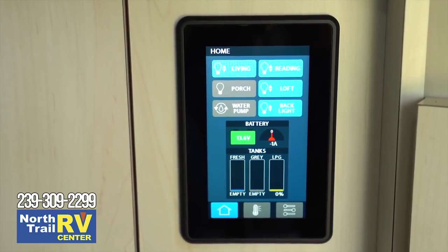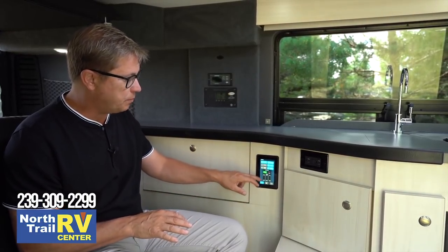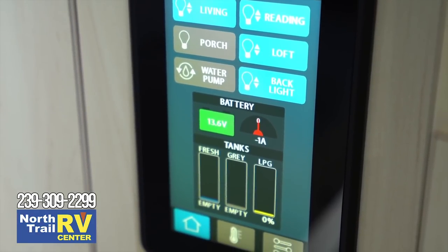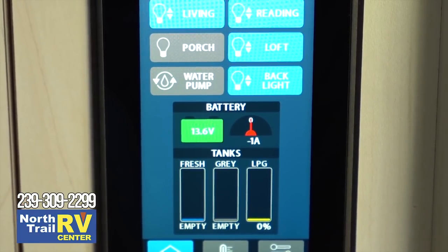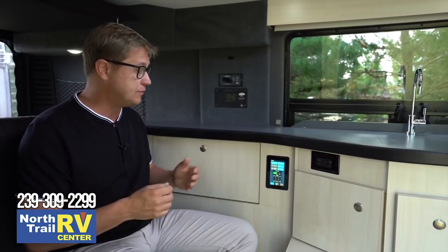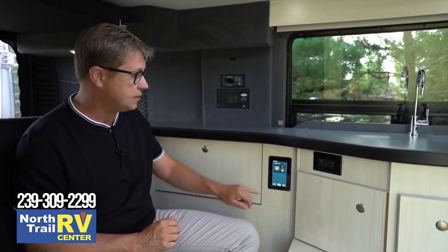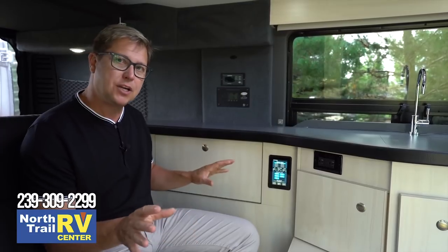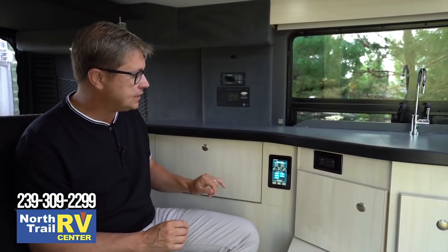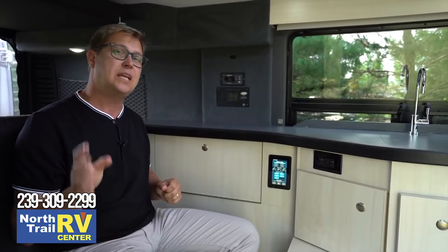Directly below the countertop is our touchscreen control panel. From here you can control all the interior lights, see the levels of your propane, gray water, and fresh water, and see the voltage of your coach batteries. It also has a real-time amp meter so you can see exactly how much your batteries are discharging or charging if you have solar panels. You can control your furnace from here by turning it on and setting the thermostat to your desired temperature. We also have a diagnostics page so you can find out if everything inside the coach is operating as it should — if there's ever an issue, it'll show up here and a service tech will know exactly what to look for.